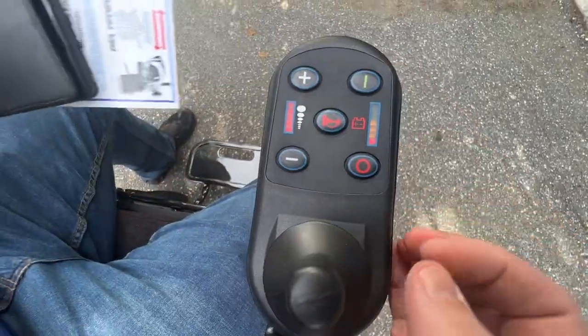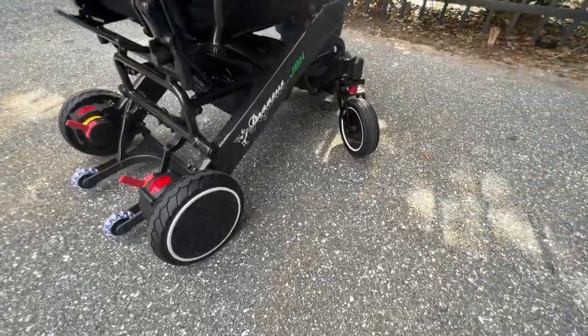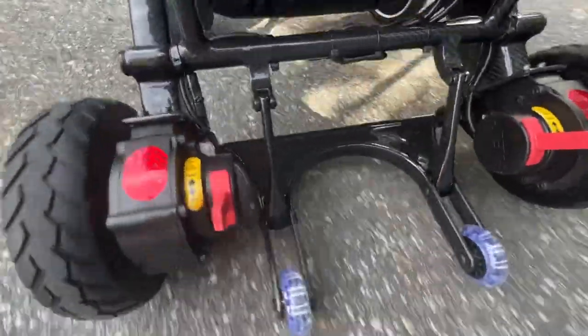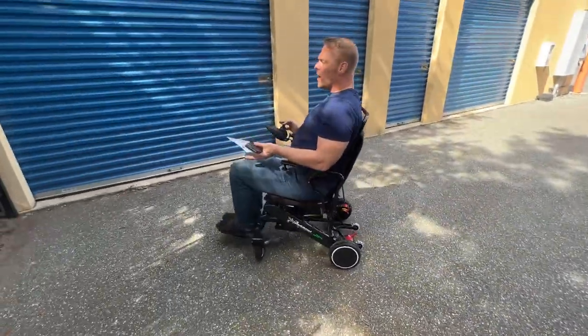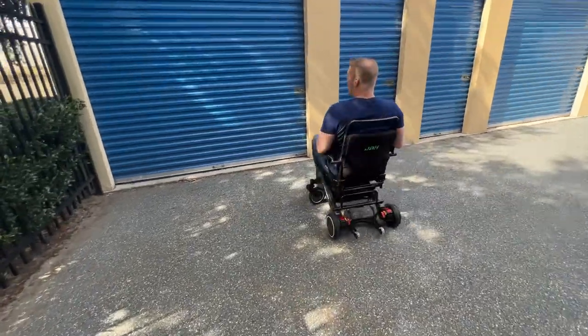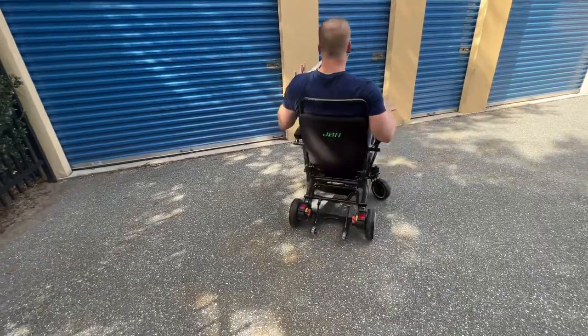We're going to turn the speed up all the way — let's hear how quiet this chair is as it runs. Nice and quiet, nice and simple. We'll just cruise around a little bit, and just like all the other chairs, this chair easily turns on a dime. I can use just one finger to operate it.